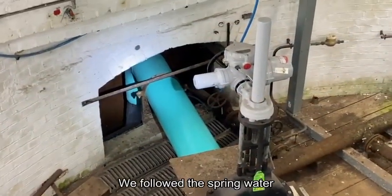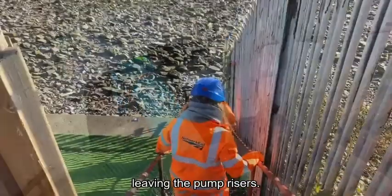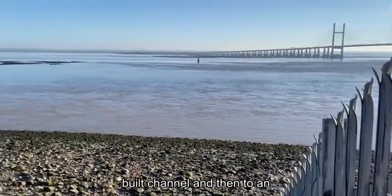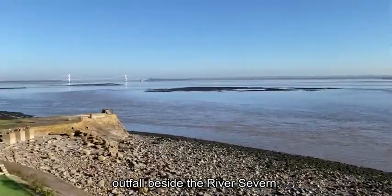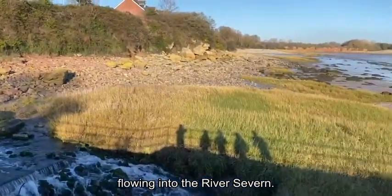We followed the spring water on its final journey. Here you can see the water leaving the pump risers. It then travels along a purpose-built channel, and then to an outfall beside the River Severn. Here you can see the water flowing into the River Severn.